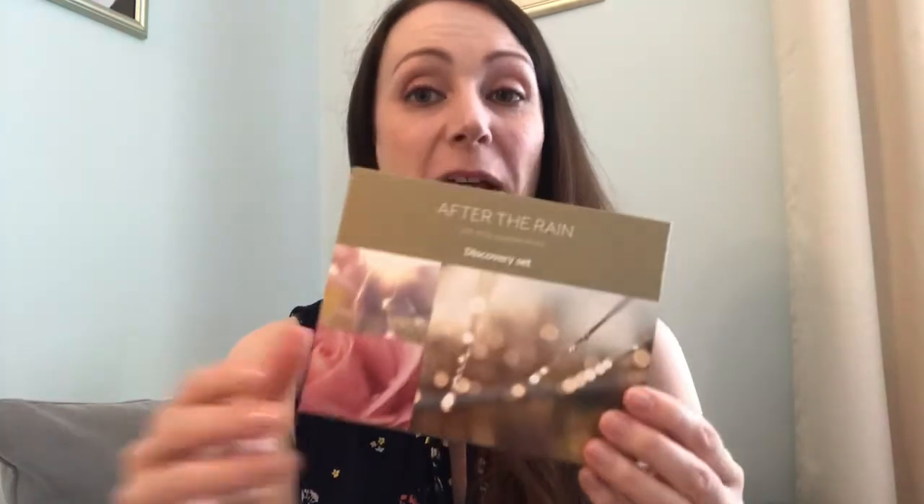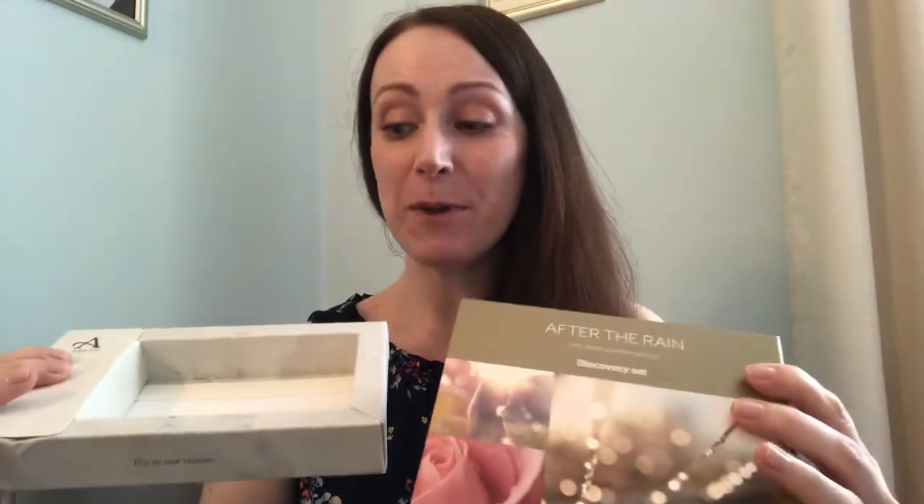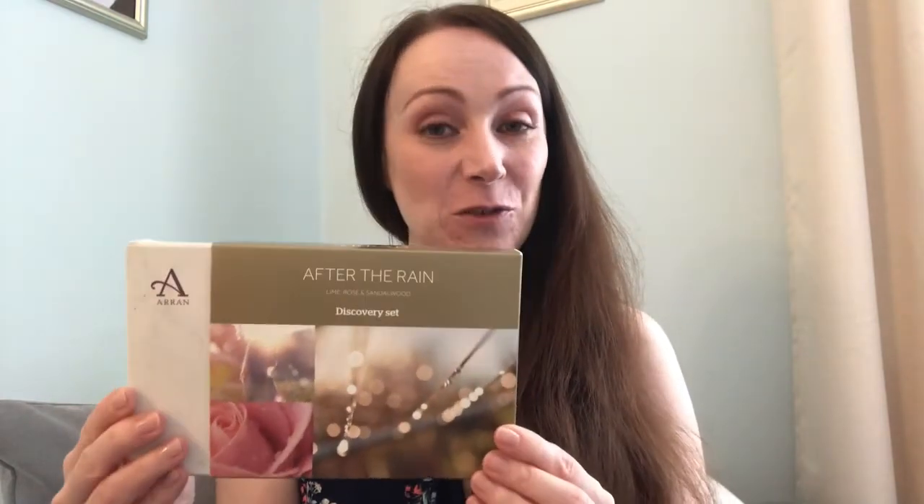I'd definitely recommend adding Aran Sense of Scotland if it's something you haven't tried before. The discovery kit with these sizes is perfect to start with. It says on the back: 'Discover the uplifting feeling of freshness that comes after the rain.' In Scotland we get a lot of rain, but then we have the beautiful landscape because of it — there's always a positive. At only £10, the gift set also makes a great gift for a family member or friend, or just a treat for yourself.